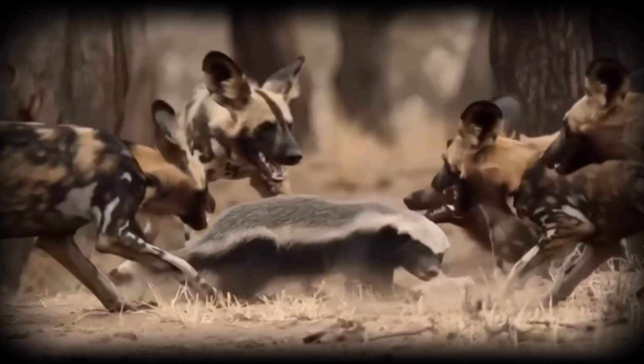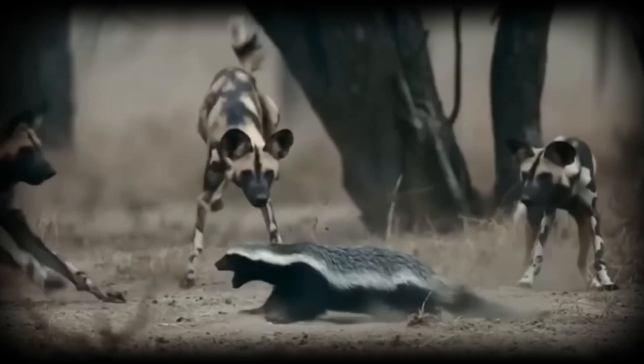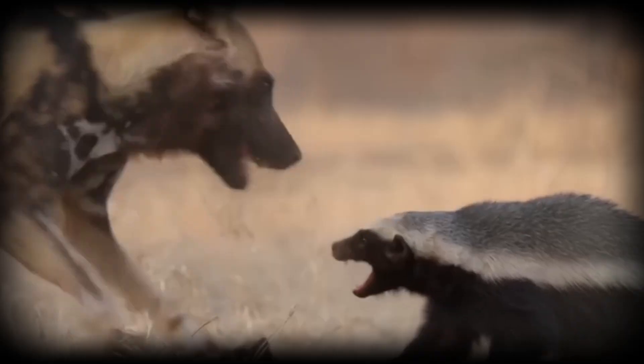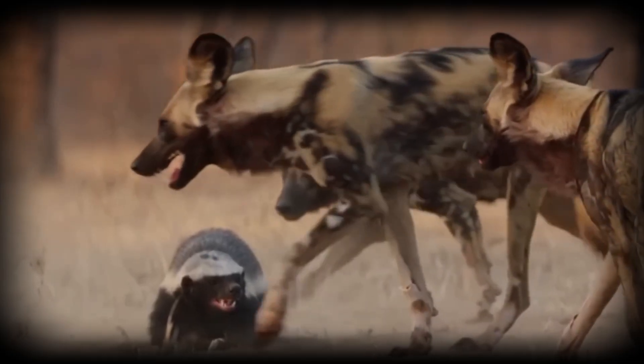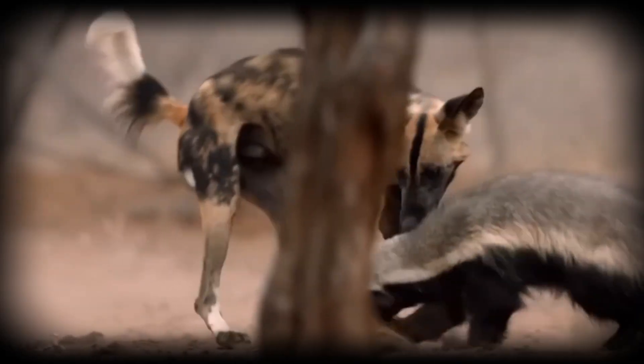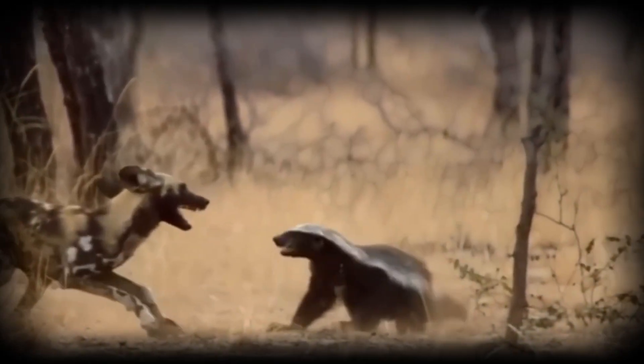African wild dogs live in one of nature's most cooperative societies. Unlike many carnivores where dominance is maintained through aggression, wild dog packs function through shared responsibility and mutual support. Pack composition typically centers on a dominant breeding pair, but leadership is more nuanced than simple hierarchy — the alpha female and male make major decisions about when to move dens and where to hunt, but input from other pack members influences these choices.